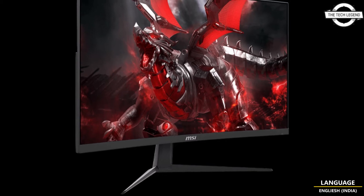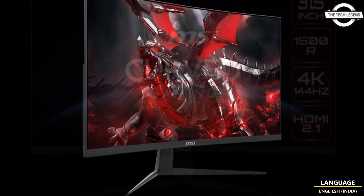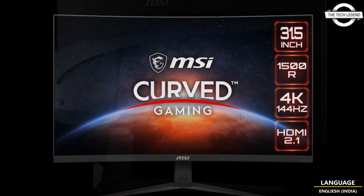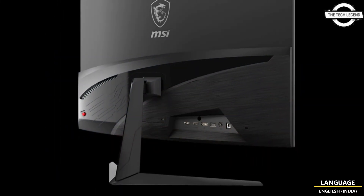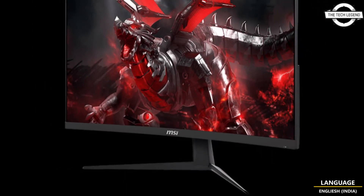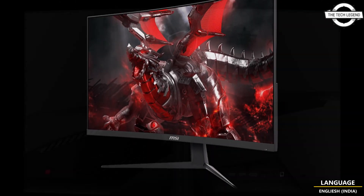Hello friends, welcome to the Tech List and channel. Today I will talk about the MSI C321CU 31.5 inch 4K curved gaming display. MSI unveiled the C321CU, a 31.5 inch 4K curved gaming crystal display.